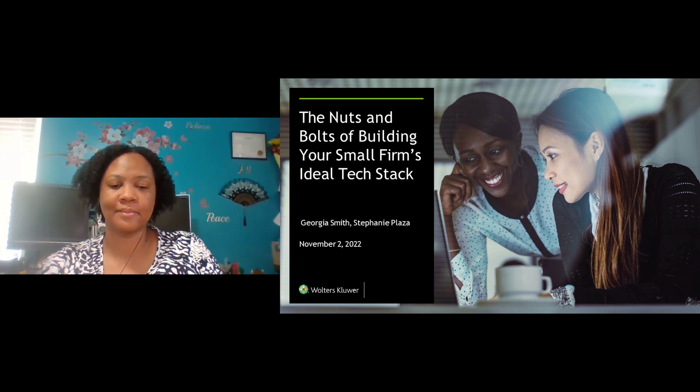Today we're joined by Georgia Smith, product manager at Walters Kluwer. Georgia also runs a small tax and bookkeeping business. And now, Georgia, take it away.